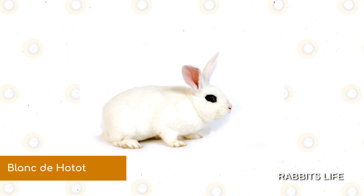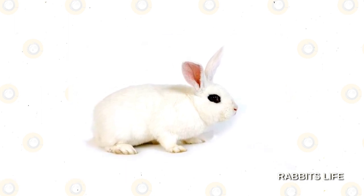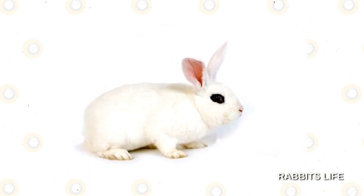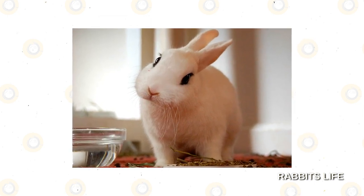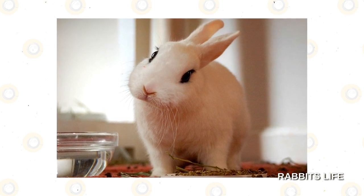Blanc de Haudet. With their distinctive eyeliner look, the pleasantly robust Blanc de Haudet has a striking black and white contrast. One of the rarer breeds of rabbits still in existence today, the Blanc de Haudet got its start in early 1900s France as a descendant of the now disused giant Papillon. Their dense, fine fur is especially luxurious to pet.